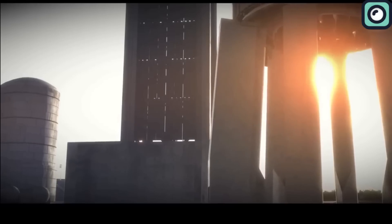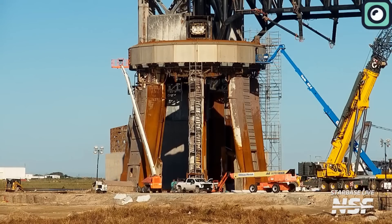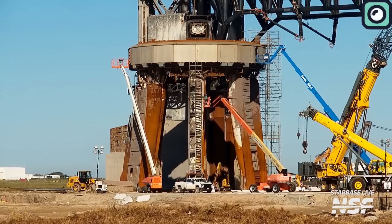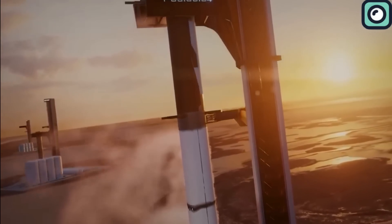The structural changes at the launch tower could be driven by several factors. It's possible that technical issues with the orbital launch mount's durability were identified, as signs of wear became apparent after a few uses in Texas. This wear contradicts SpaceX's goal for rapid and frequent Starship launches.